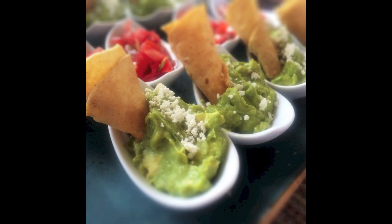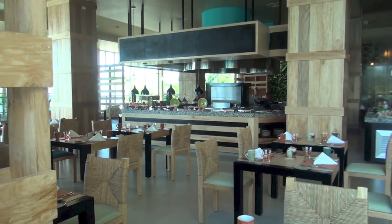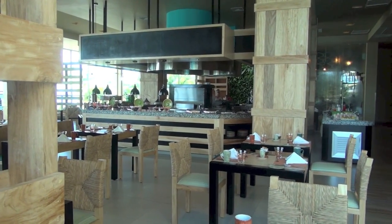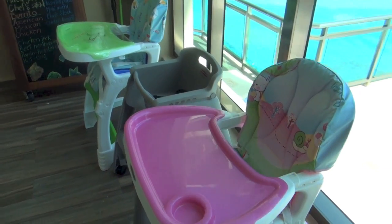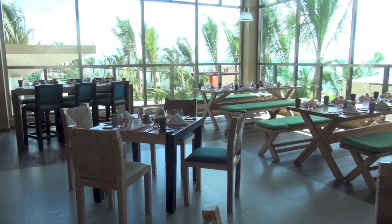This is a gourmet inclusive resort, which means the food is fantastic. There are five restaurants on property. First is the Chef Market, their buffet. If you're traveling with children, don't worry — they have high chairs and also baby food, so if you are traveling with a baby you don't need to bring your own.